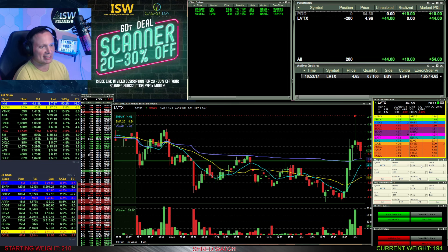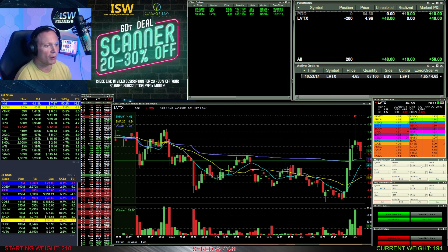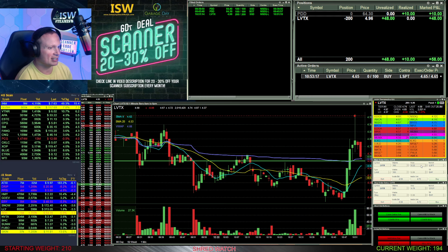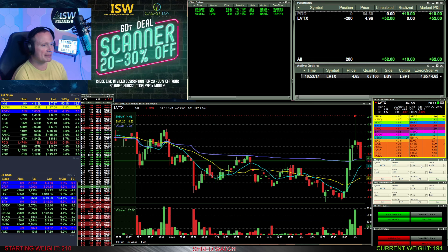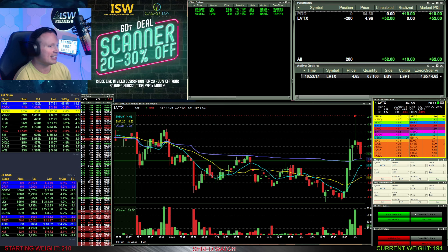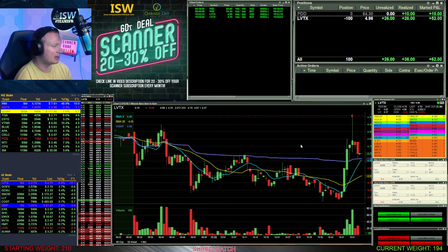The volume really shut down after it made the big move, which isn't necessarily a bad thing for what I want it to do, but it makes it tough just sitting here staring at it doing nothing. As it's failing to break down through VWAP around the 465 area where I had my order, I decide to cancel that order and just hit my market button to take half off at 470.